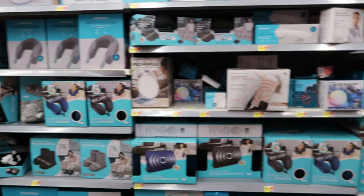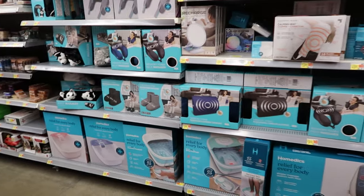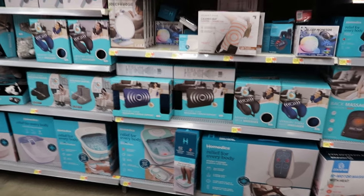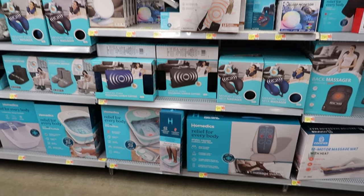Hey guys, so today we are in Walmart and I noticed they have a lot of their massage products out — back massagers, foot massagers, neck massagers and back massagers and foot massagers.